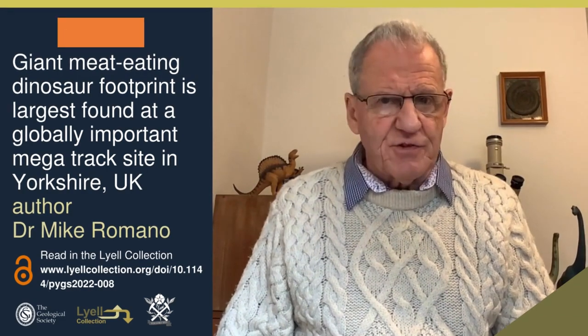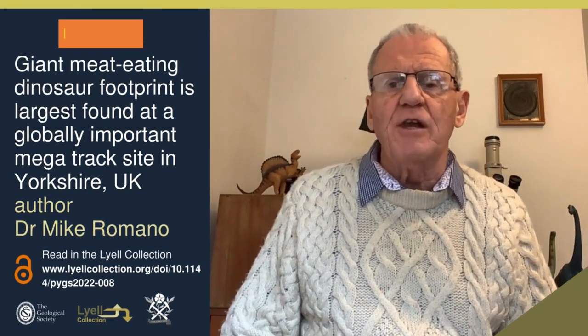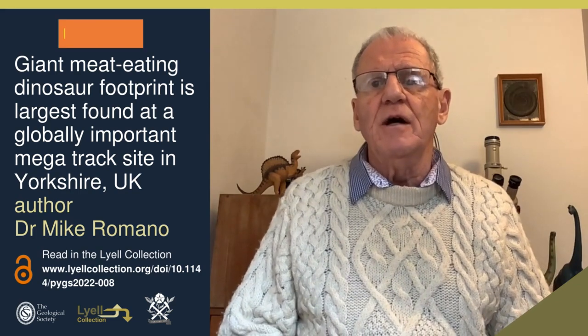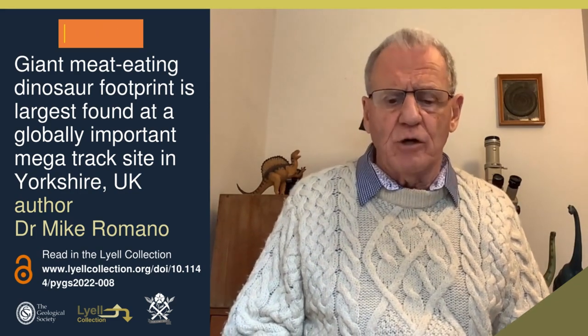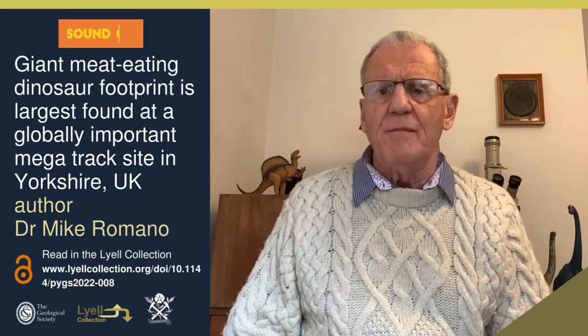I'm Mike Romano, one of the authors of this paper. The Yorkshire coast is known as a mega track site, which simply means it's of global importance, holding its own among other track sites around the world. The varied footprints we find along this bit of coast highlight the diverse dinosaur assemblage that must have been living during the Jurassic.